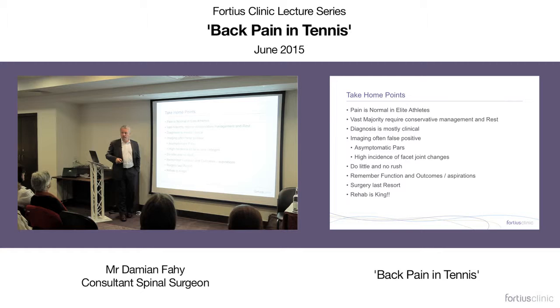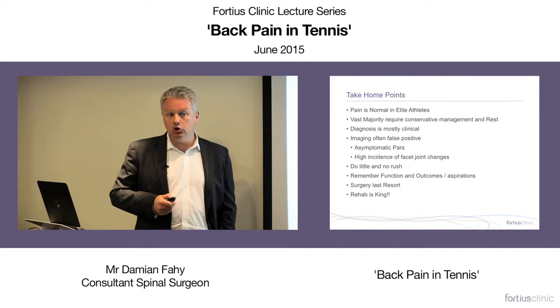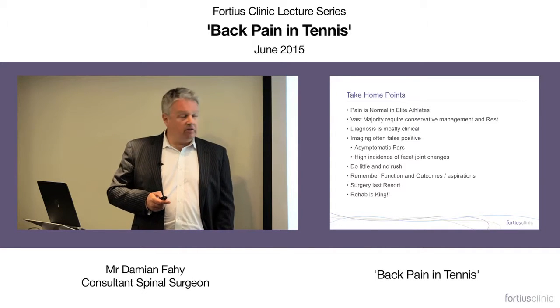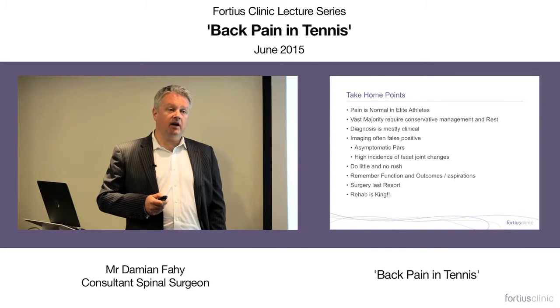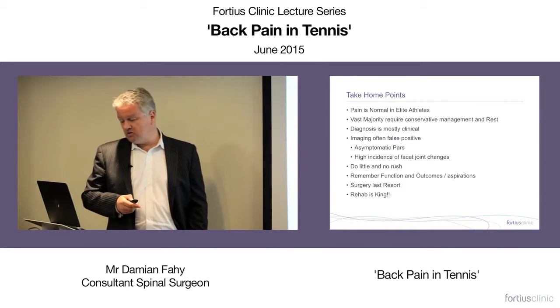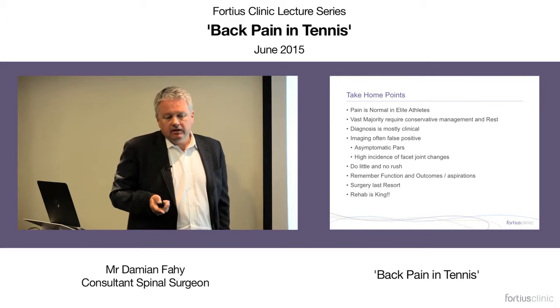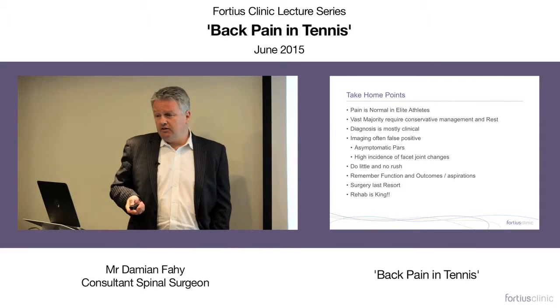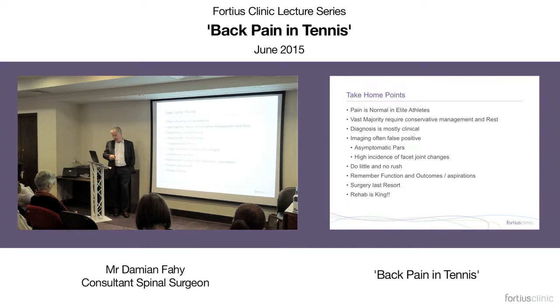Pain is normal in elite athletes — they all deal with pain and it's about whether it's outside their normal envelope. The vast majority need conservative management. Diagnosis is mostly clinical. Imaging is often misleading but can still be useful. Do little to patients — we're all supposed to be helping people recover themselves. Remember the function they're aiming to return to. Sometimes it involves telling them they need to do less or have a lower target. If you play tennis six times a week, you'll end up playing nothing — pace yourself, mix your sport up.